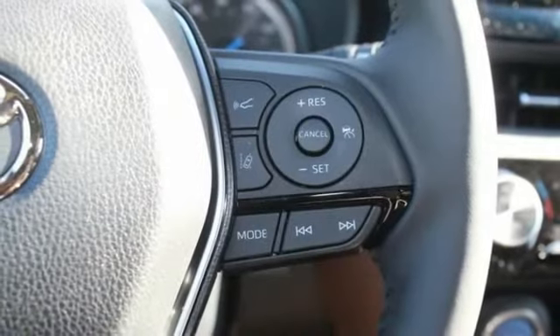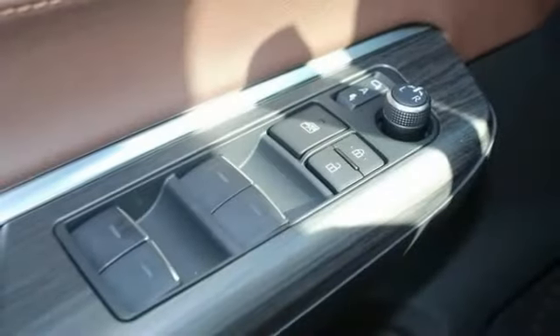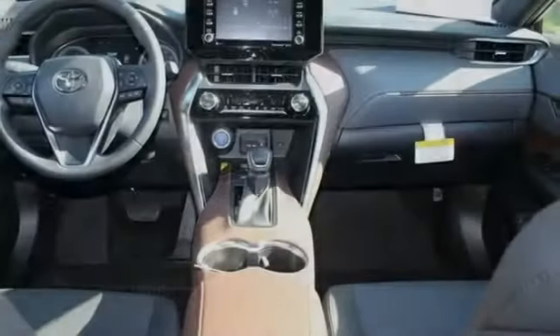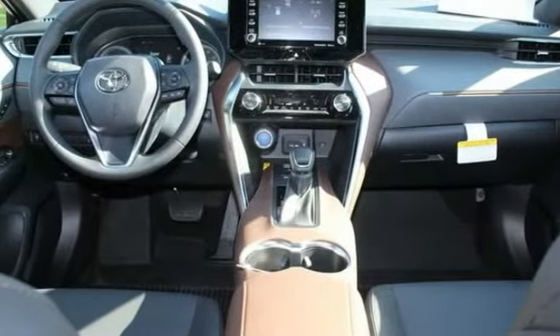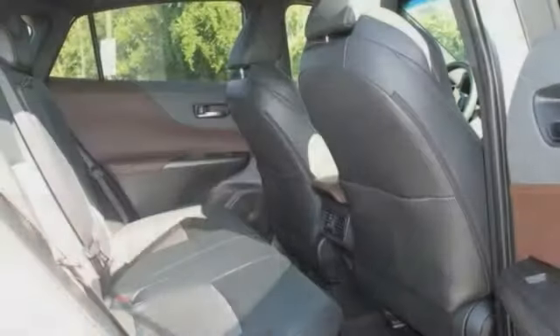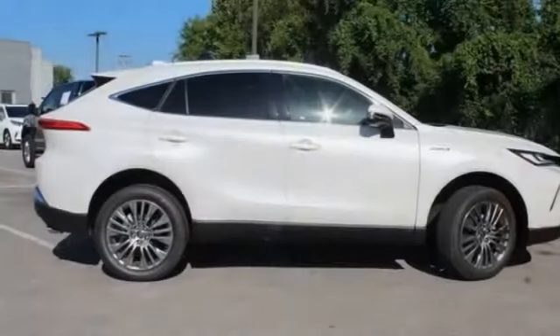This vehicle has less than 100 miles. Here are some of this vehicle's great options: tire pressure monitor, blind spot monitor, all-wheel drive, rear spoiler, power liftgate, brake assist, traction control, stability control, daytime running lights, and engine immobilizer.